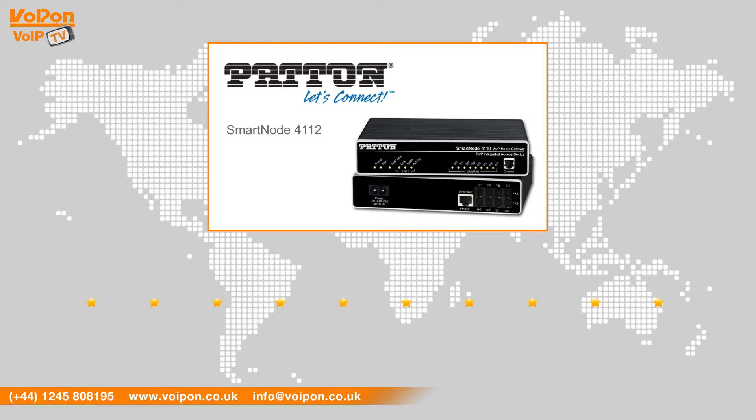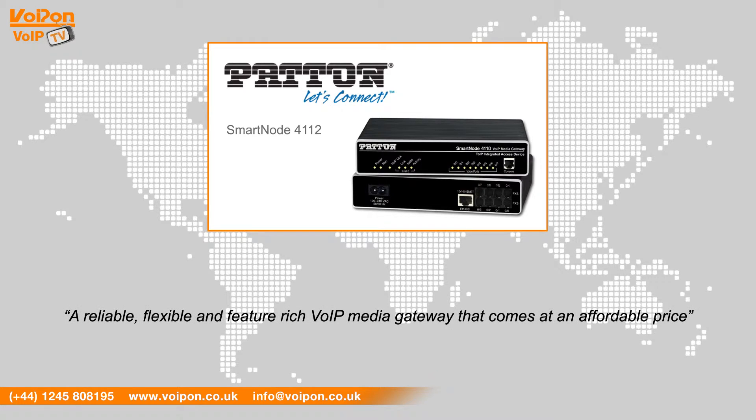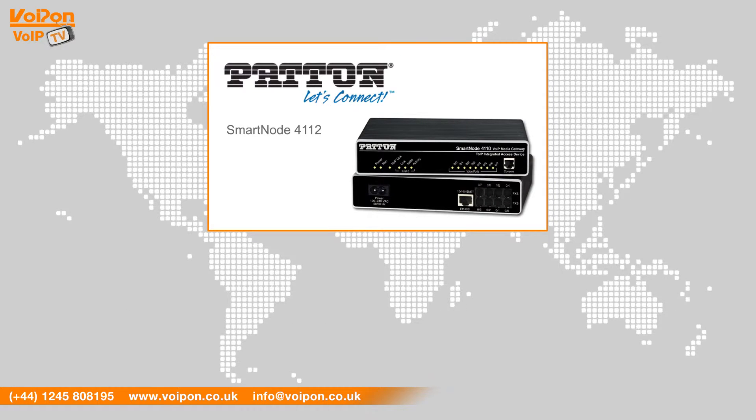After reviewing the Patton SmartNode 4112, we've given it a VoIP on rating of 8 out of 10. The compact 4112 is a reliable, flexible and feature-rich VoIP media gateway that comes at an affordable price. With support for a variety of FXS and FXO ports, the SmartNode 4112 is the perfect choice for phone to IP connectivity.